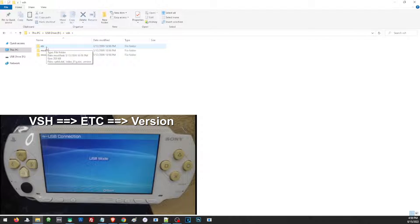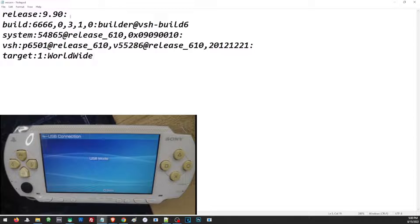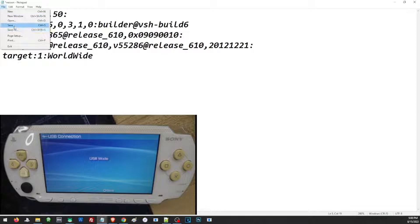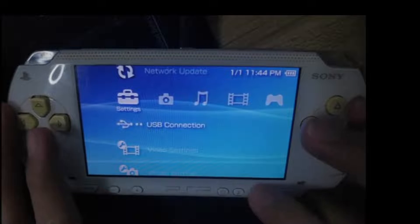Here we can see different folders from usual on the root of our PSP. We need to access the VSH folder, then the etc folder. Inside the etc folder we'll find the version file. Open this in Notepad and we can change the spoof on our PSP. Here we'll see the version 9.90 — we should change this to 5.50 to be able to update our PSP.